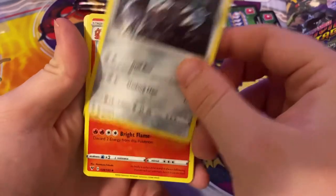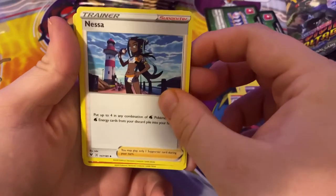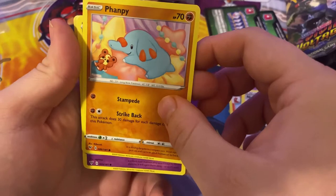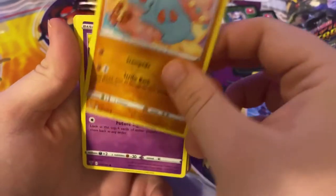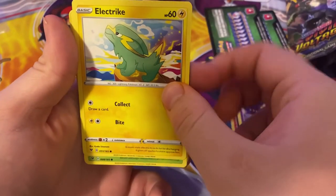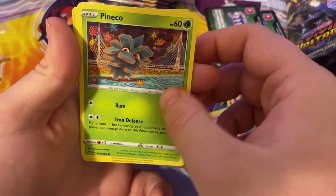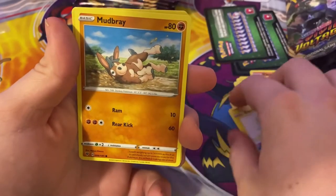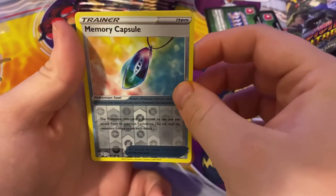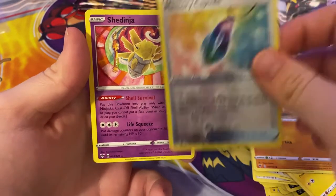Psychic Energy - Excadrill, Drillbur, Cargo, Full Lava, Nessa, a Light Tower, Fanfeat, Teddiursa, Dusclops, Mudbray, Memory Capsule reverse. And your rare is a Shedinja.